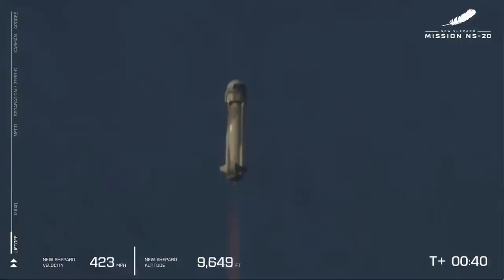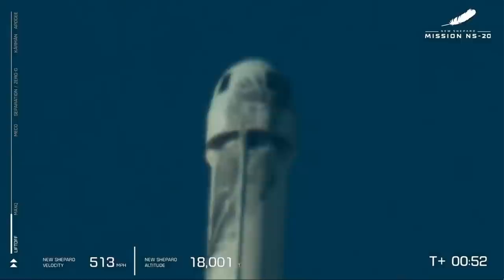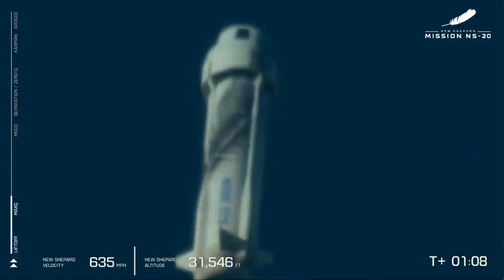10,000 feet. That beautiful burn on that BE-3 engine lifting New Shepard towards space. As we hit T-plus 55 seconds, we will enter max Q — the point where aerodynamic stress on the vehicle is at its maximum. We just confirmed max Q, and that BE-3 engine doing some work.